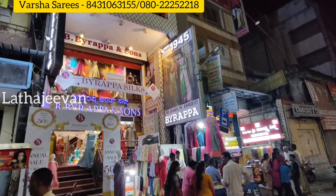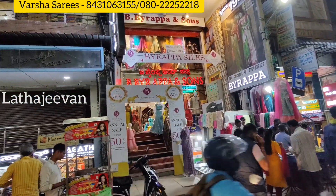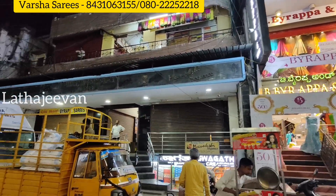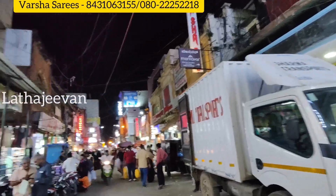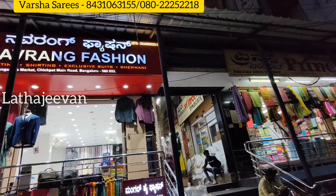Now you are going to check the Chickpet Main Road. You have to find a wedding collection. You are at Sangeeta Market. This is Sharma Complex. I am going to check the details. You have to check PBR Silk. It is a famous landmark on Chickpet Main Road. Now you are going to check Sangeeta Market.